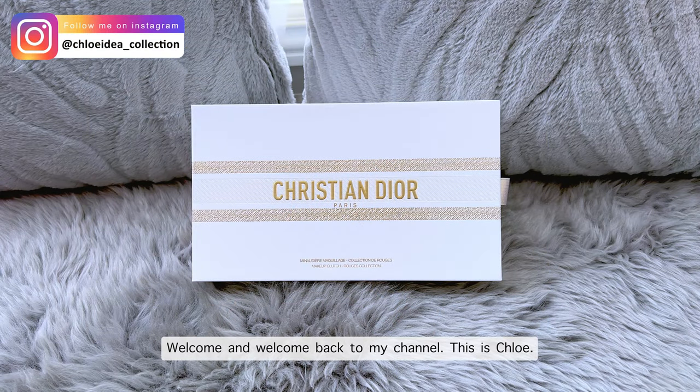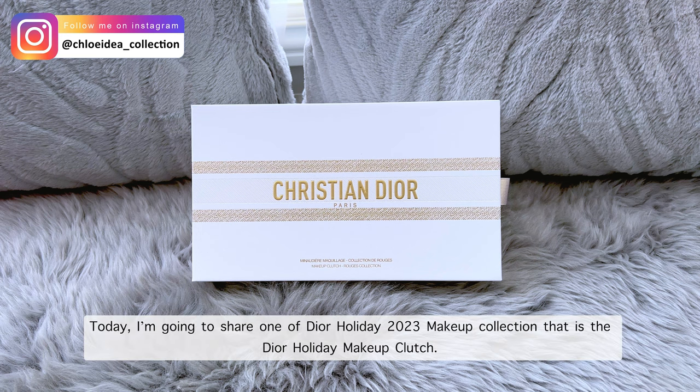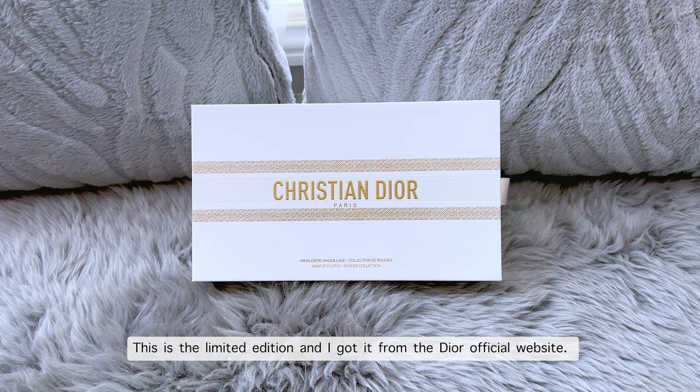Hello everyone, welcome and welcome back to my channel. This is Chloe. Today I'm going to share one of the Dior Holiday 2023 makeup collection — the Dior Holiday Makeup Clutch. This is the limited edition and I got it from the Dior official website.